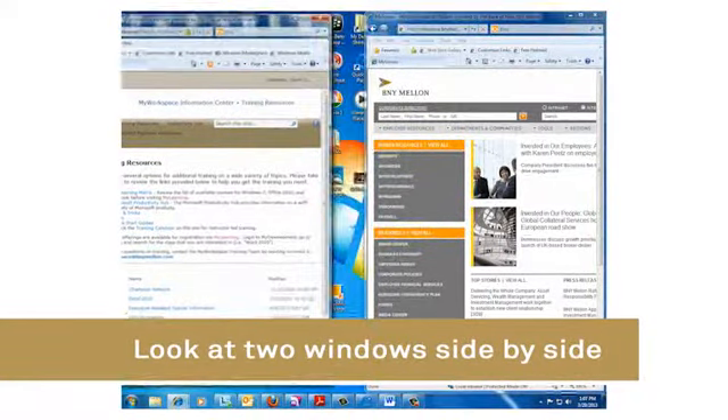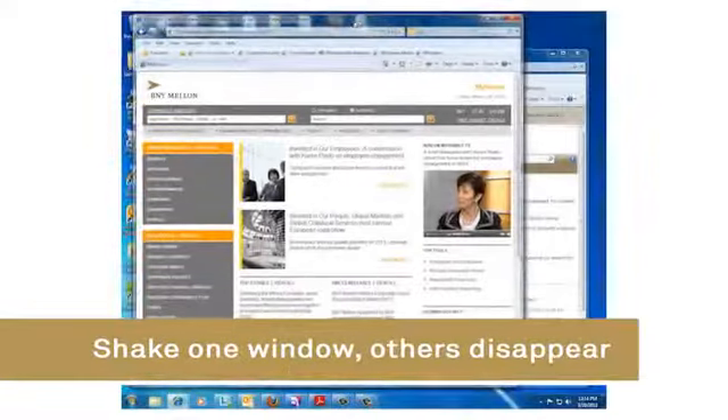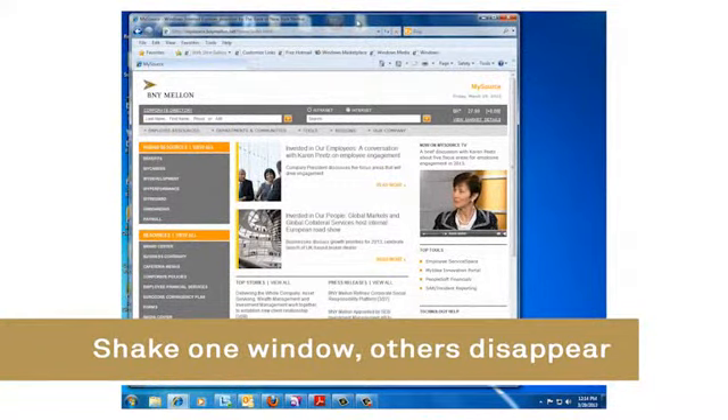There are some additional features in Windows 7 that make it easier and faster to navigate and organize your desktop. Two that come to mind are the Snap feature and the Shake feature. Also, you can do some personalization across your desktop and within your start menu.